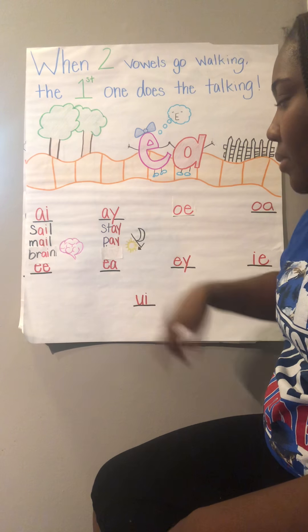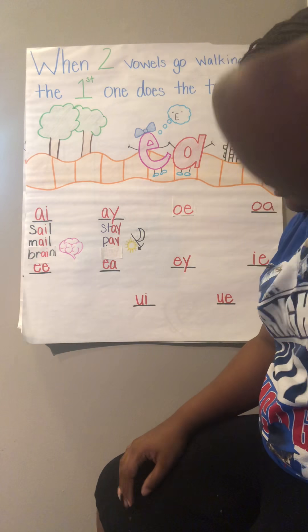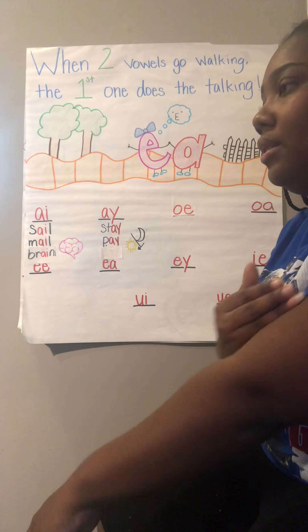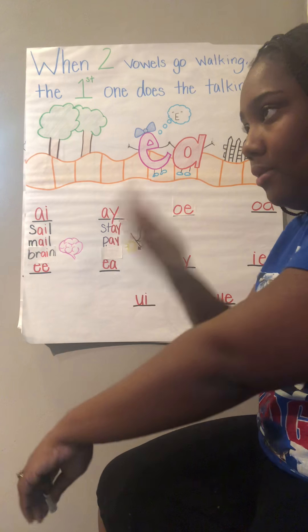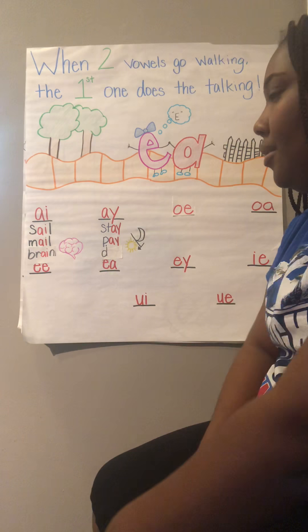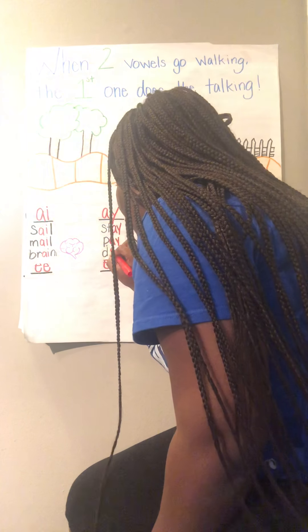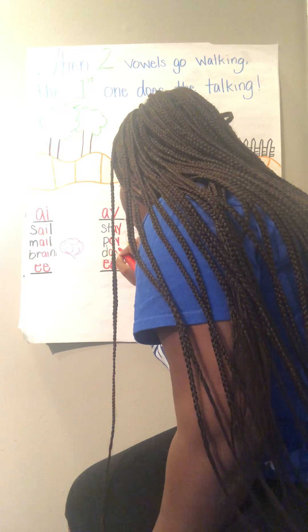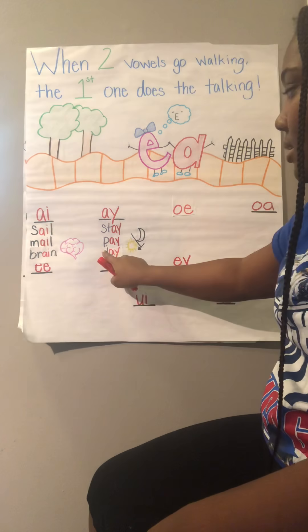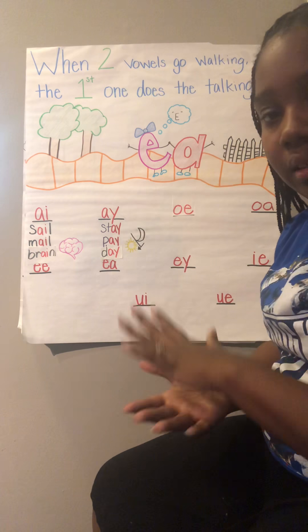Now let's try to write this word. I have night and day — how do I spell day? D — what letter makes the D sound? D. Good, I can write the letter D. Then A — what two letters can I write that make the A sound? A-Y. Day. So not only do these rules help us read, but they can also help us write.